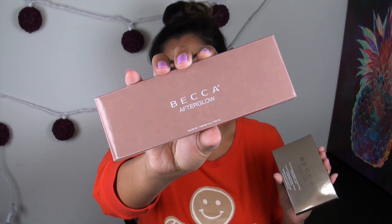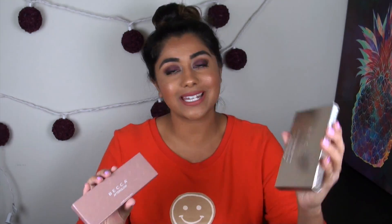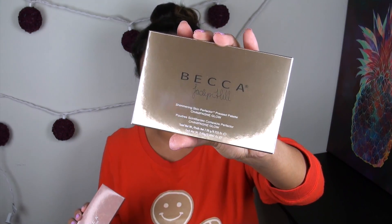The two palettes we are talking about: the first one is the Becca Afterglow Palette and the other one is the Becca Jaclyn Hill. The Afterglow Palette I have seen at Ulta but not at Sephora, while the Jaclyn Hill Palette I have only seen at Sephora. Price-wise, the Afterglow Palette retails for $39.50 and the Jaclyn Hill Palette retails for $34.